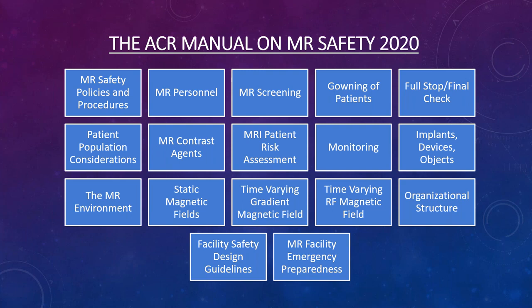In areas like Florida with hurricanes and tornadoes, many MRI sites want a solid emergency plan in case anything happens while they're functioning as a department.